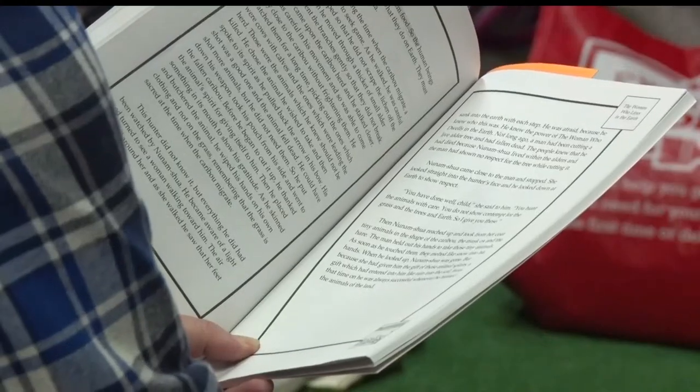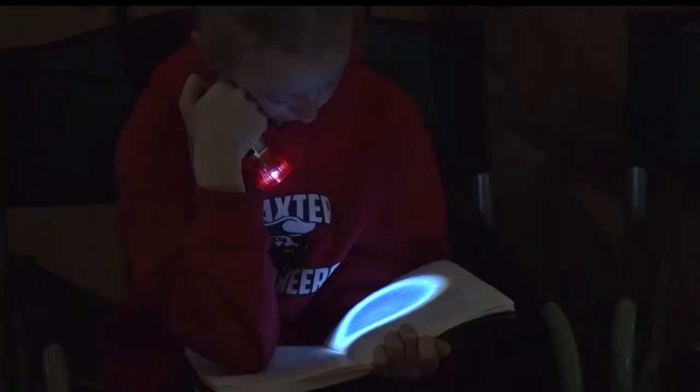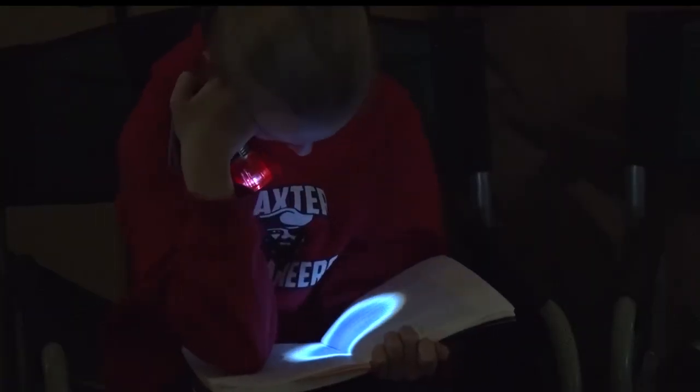For the staff at Baxter Elementary, it is important for them to allow students to experience that reading can be fun outside of school. What we look for is to make sure that kids know reading is enjoyable and fun. It's a pastime, it's for pleasure, and we want them to see that they can read past the classroom.